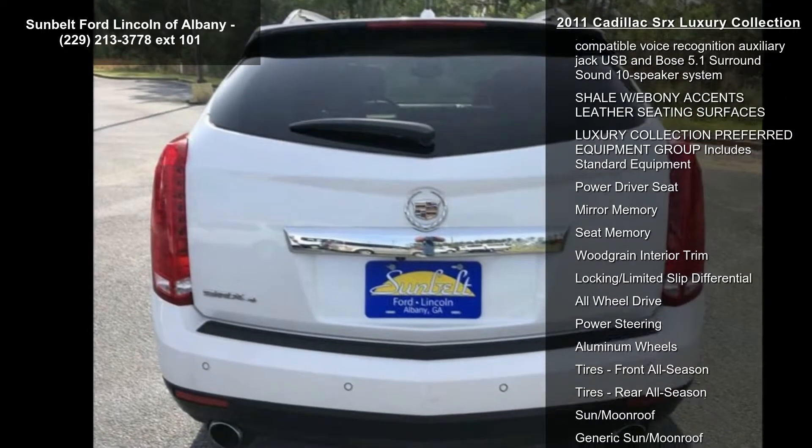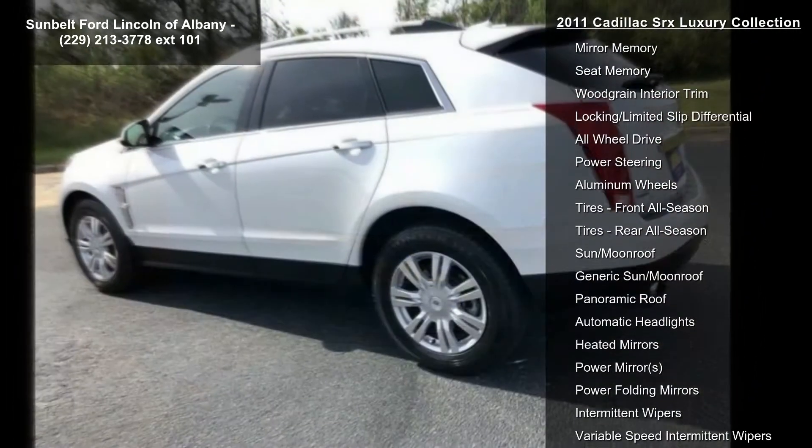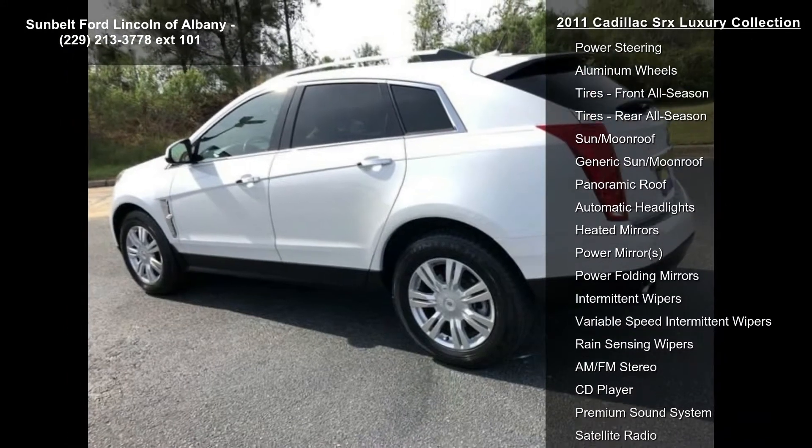Some of the top features included with this vehicle are: license plate bracket front, and front bucket seats including an 8-way power driver seat adjuster.